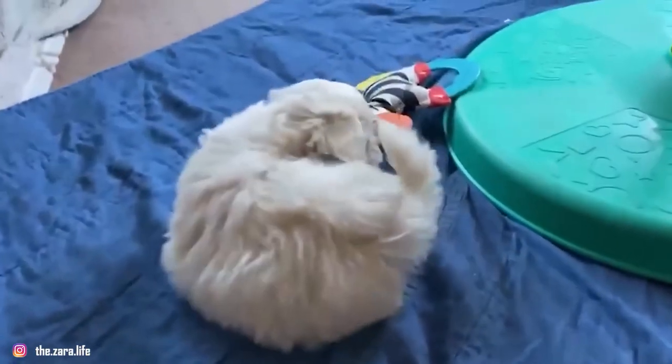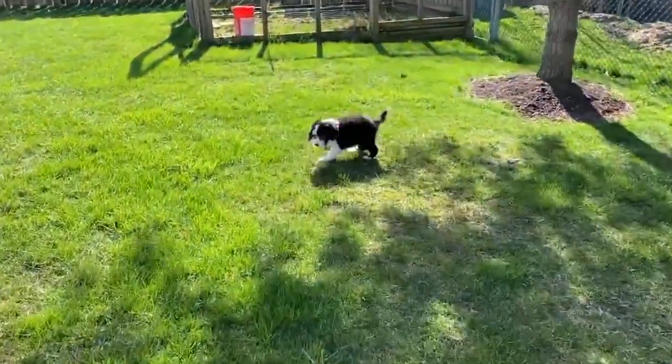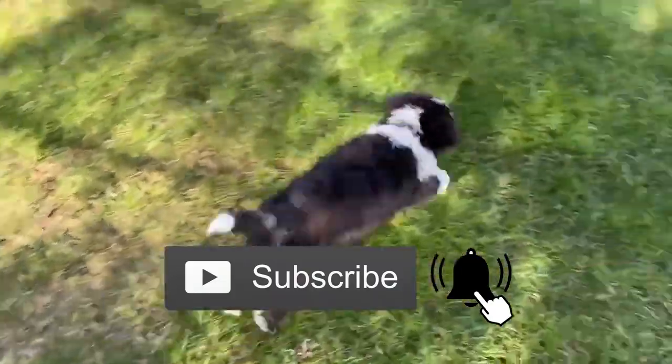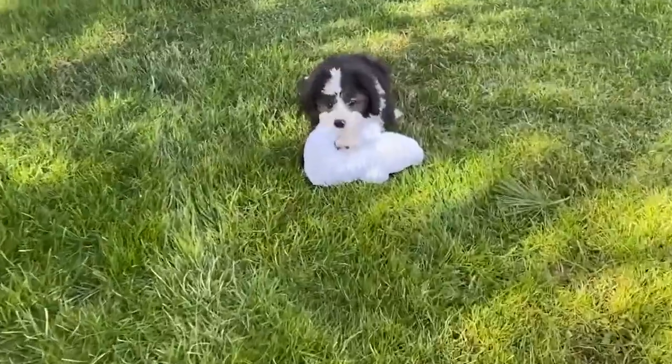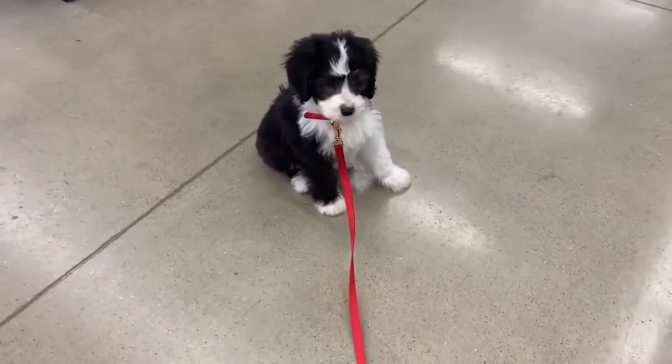If you're considering any of these breeds, don't forget to check your local shelter and consider rescuing your new furry family member. Check out this playlist for more details on popular pet breeds, and don't forget to subscribe and turn on notifications so you don't miss more videos about our favorite animal pooches and far more. See you in the next video!